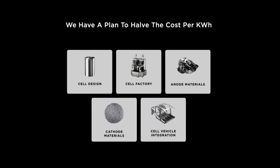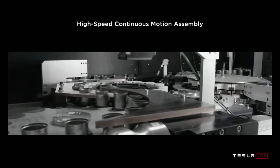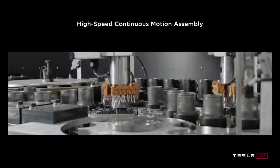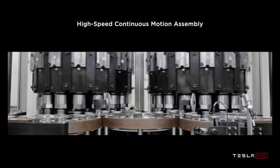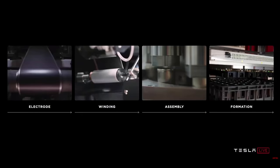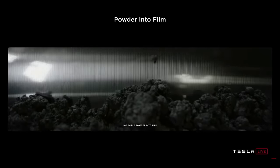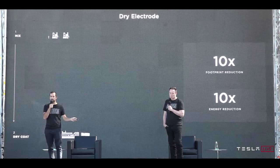Moving on to the cell factory itself, the theme was to make the manufacturing and assembly line process as fast and efficient as possible. They made the analogy that they want their battery production lines to be like highways - going at breakneck speed. They looked at electrode coating, winding, assembly, and formation. A big focus was the dry battery electrode technology: with the new dry battery electrode coating process, they achieve a 10 times reduction in footprint and a 10 times reduction in energy cost.